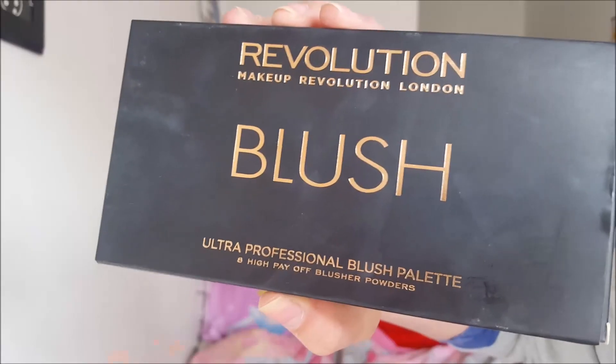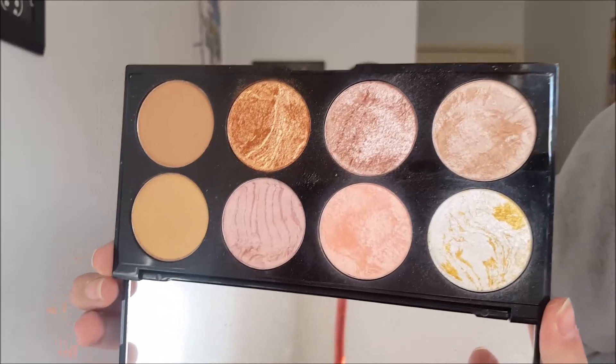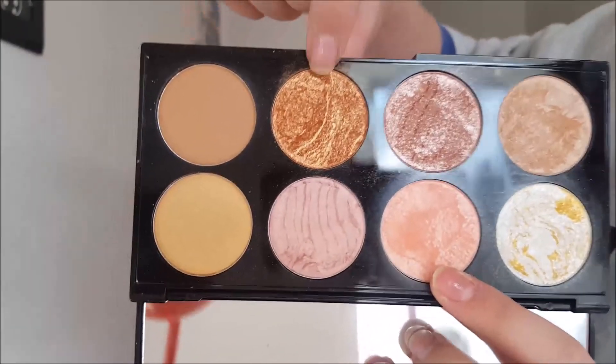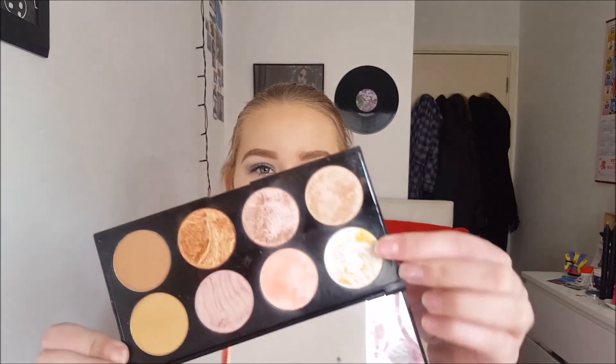The first palette I wanted to show you is this ultra blush in Golden Sugar, and it is such a lovely palette — the colors are just gorgeous. The back doesn't look so wow, but it has a really nice mirror. These are the colors; this is probably my favorite, but they're all really cute. It also comes with a highlight shade, so you don't need to get out a separate highlighting palette.